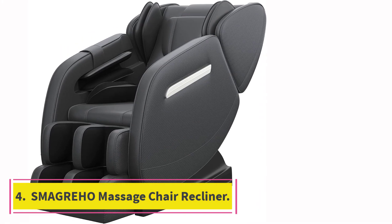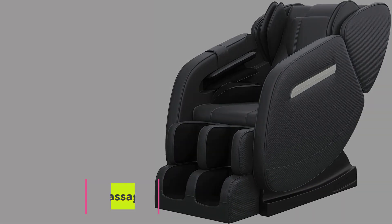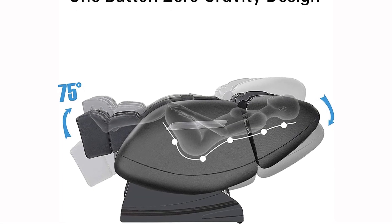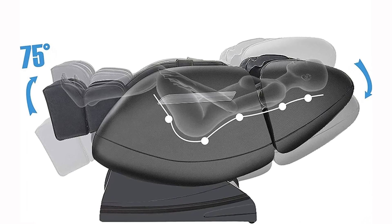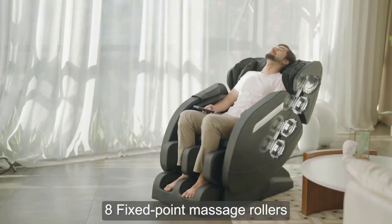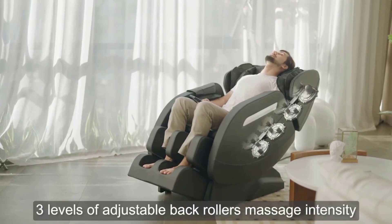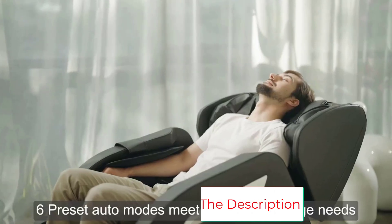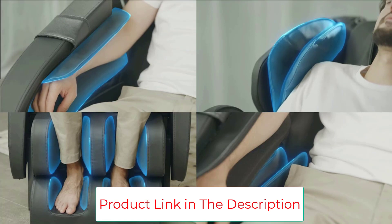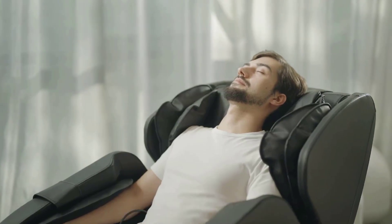Number four: Smagra Massage Chair Recliner. It turns out nice things can come with lower price tags. This massage chair might not have the same bells and whistles as the last, like smart voice control and multiple massage tracks, but it has all the features of a standard zero gravity massage chair and it's even more affordable. With six different modes and eight massage heads meant to target your neck, back, and waist, it can definitely help you slip into that much needed relaxation mode. This chair has more than 800 five-star ratings on Amazon.